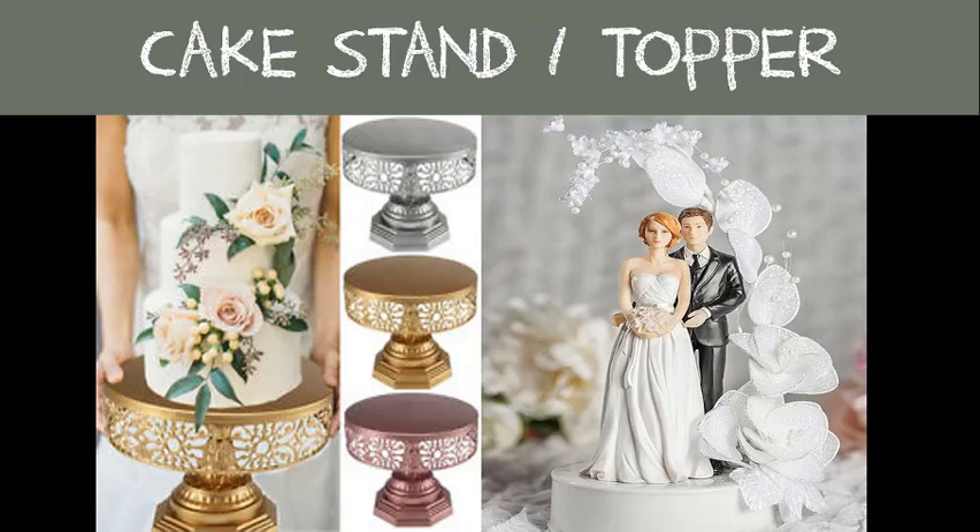Cake stand and topper: a cake stand is a pedestal used for displaying your wedding cake. If your baker does not provide this item, make sure to ask them what size you will need or how big the bottom layer of the cake is so you make sure you have one that fits. The cake topper was dominant in the US in the 1950s as a symbol of togetherness — traditionally it was a bride in a white dress and veil and a groom in a black waistcoat. Now they range from comical toppers, hobby toppers, multi-ethnic, and same-sex — it's about time.